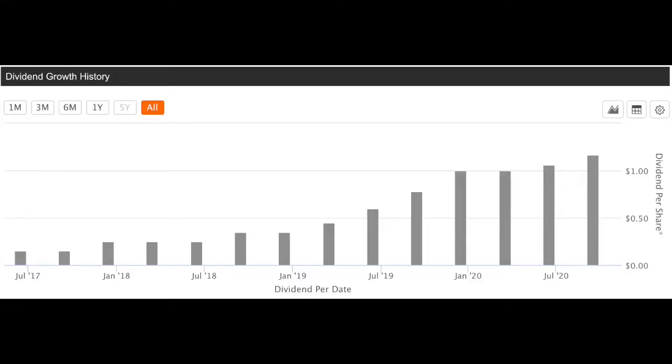As medical cannabis use becomes less taboo, I believe Innovative Industrial Properties will have an easier time increasing their income levels, especially because they have already obtained a multitude of different properties and customers. Here is the complete dividend payout history from IIPR. They've only been publicly trading for the past three years, and over the first two years they were able to increase their dividend payout from about 13 cents to upwards of 50 cents. And in just the past year alone, they've gotten that payout to already over a dollar per share per quarter.